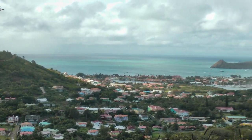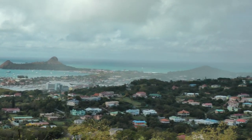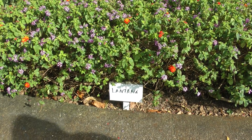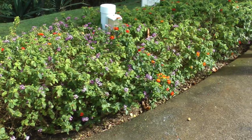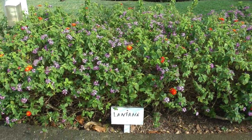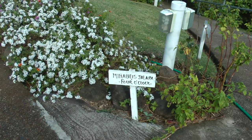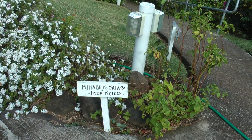Do you want to have a look at some flowers? These are lantana. And these are mirabilous jalapa — four o'clock flowers.